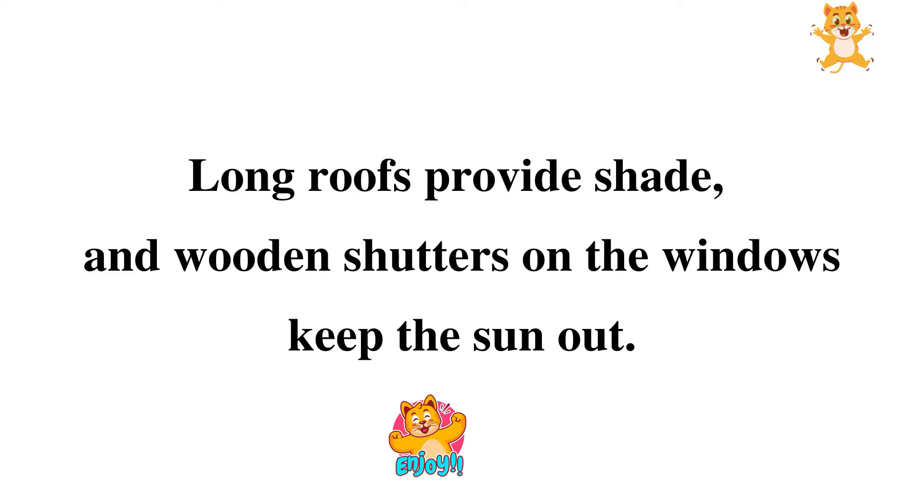Long roofs provide shade, and wooden shutters on the windows keep the sun out.